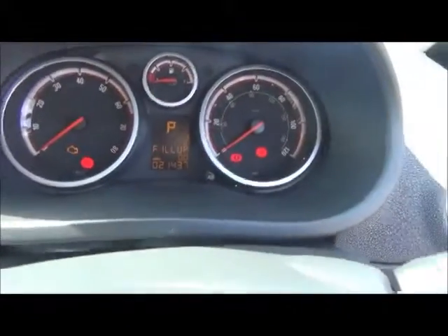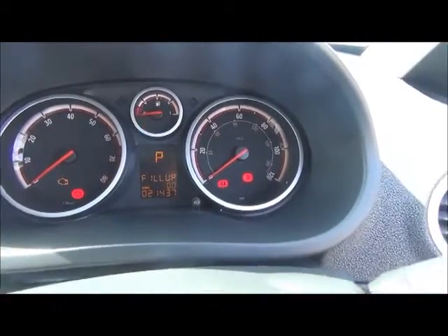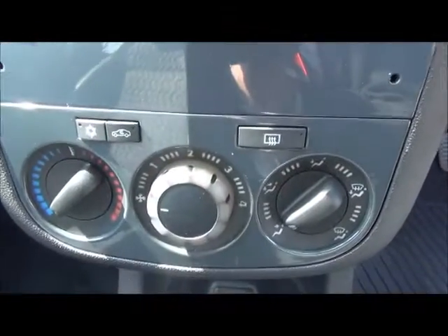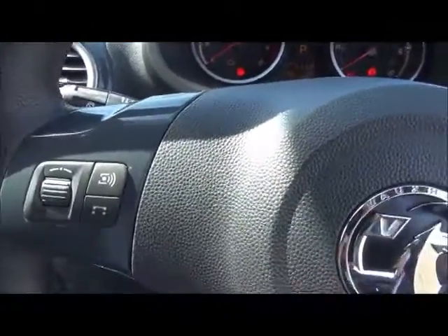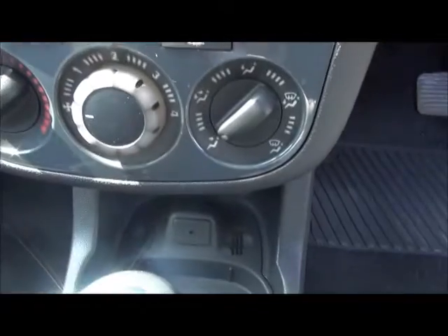Just to confirm the mileage of 21,437 miles. Standard features include heated front seats and a heated steering wheel. Air conditioning is also standard. For greater convenience, there is a three-spoke leather-bound steering wheel with audio controls linked to the in-car entertainment system, which includes a CD/MP3 player with auxiliary input.